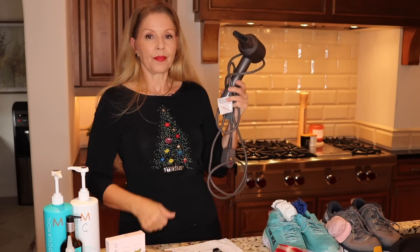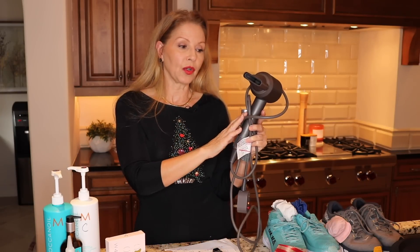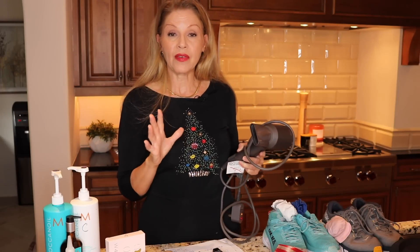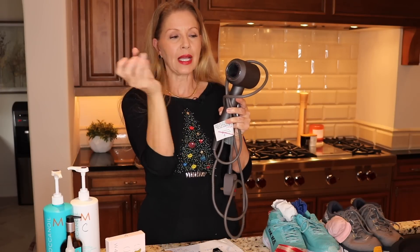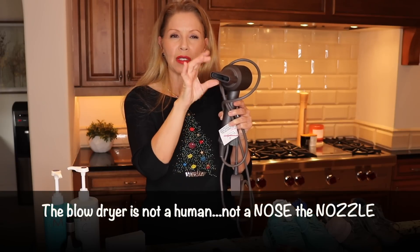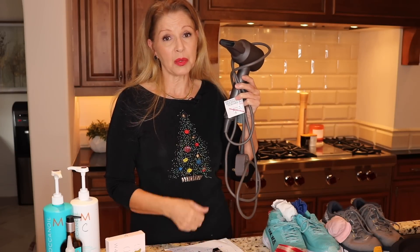Blow dryer — I can't say enough about this. I love my Dyson blow dryer. I do have the Dyson Wrap but my preference is this. I've had it for quite a few years but they have a new color called Prussian blue and it comes with five attachments, including a new smoothing attachment which I do not have. The attachments come off easily — everything is magnetic. I have the diffuser and a couple of other heads.